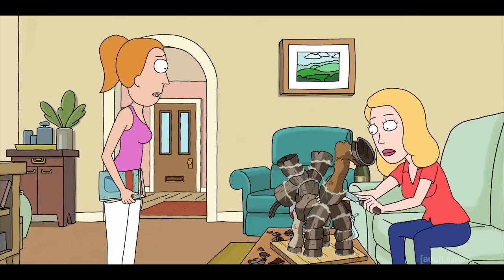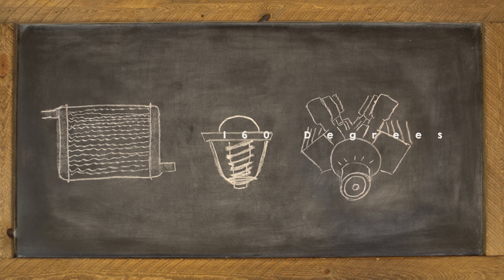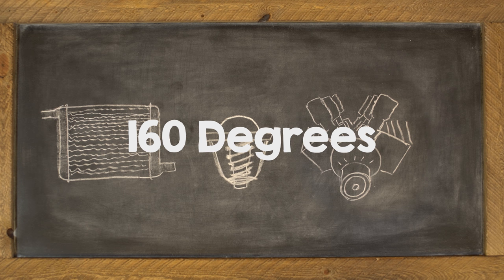You might think a hot engine sounds bad, but your car needs to heat up and reach 160 degrees Fahrenheit to operate well.